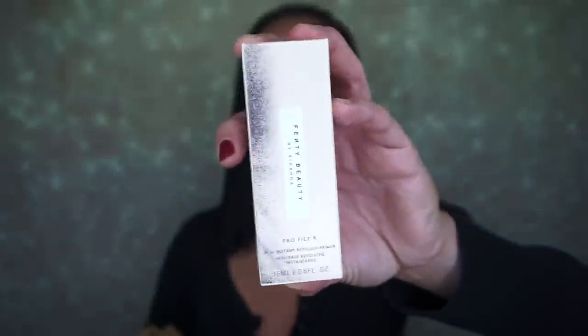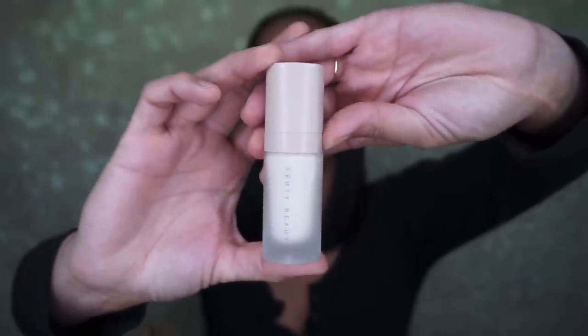I also got the Fenty Beauty by Rihanna Pro Filter Mini Instant Retouch Primer - I totally forgot I got this. I just wanted to try it because it was available, and it's in Soft Matte. I love the clean packaging. It's a pump - I didn't realize that. It doesn't have a great scent but the scent seems to disappear.